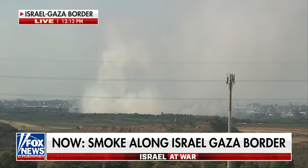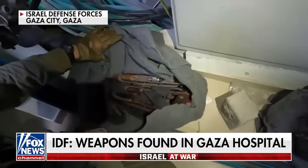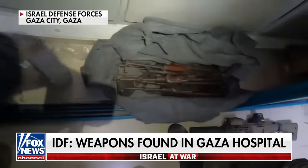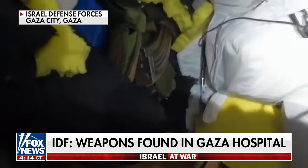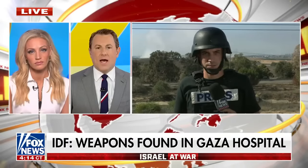We are back with a Fox News alert. Right now we're seeing smoke along the Israel-Gaza border, more than 40 days after the war between Israel and Hamas began. This just hours after the IDF released images of weapons found during a raid at the largest hospital in Gaza. Trey Yingst is live in southern Israel — he actually went into that hospital with the IDF.